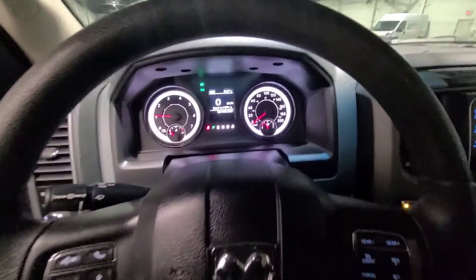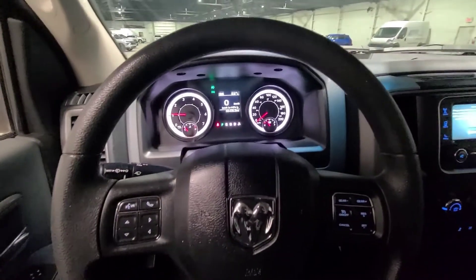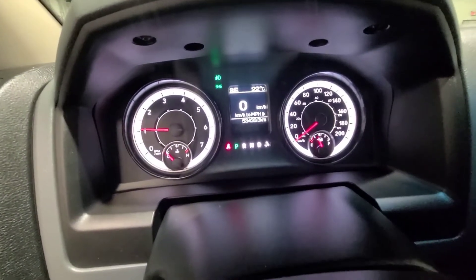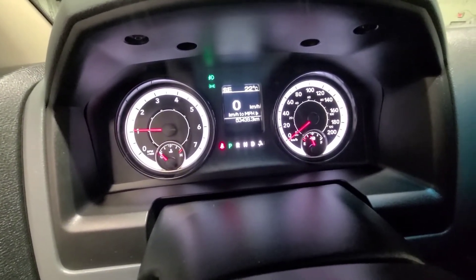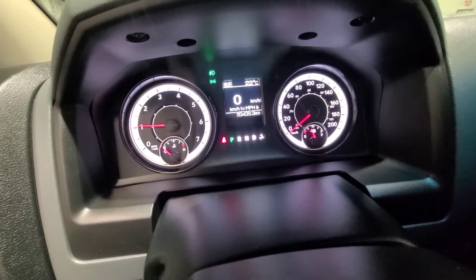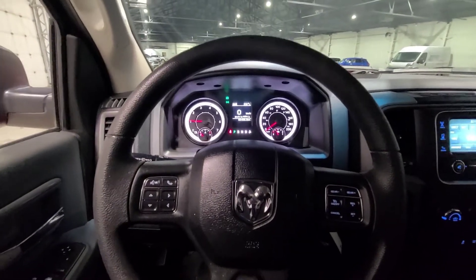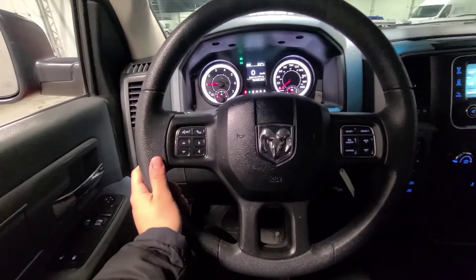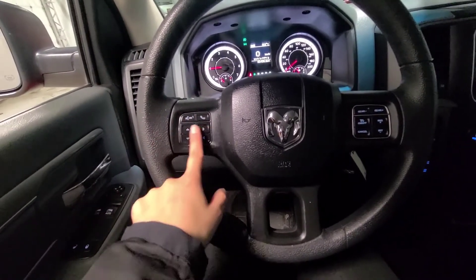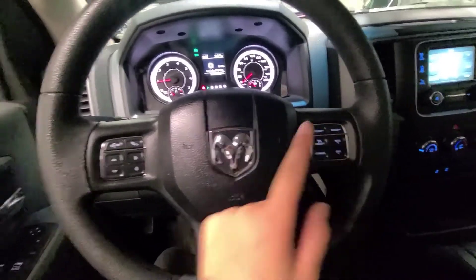I just turned on the truck for you — I'll turn down the radio. There are a lot of awesome features in here. First things first, I want to show you the kilometers — only about 53,439 kilometers on this vehicle, which is super low. You're also going to have your steering wheel module controls, so you'll have your Bluetooth interface controls, radio control, gear shifters, and cruise control settings on the side.